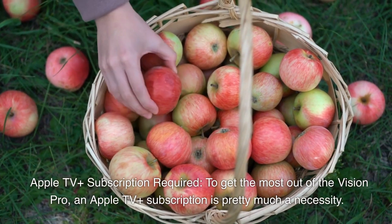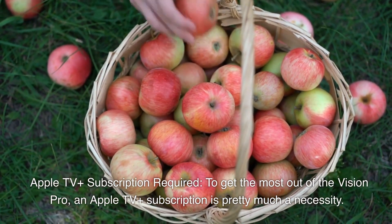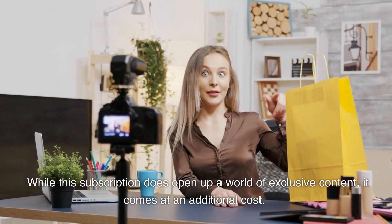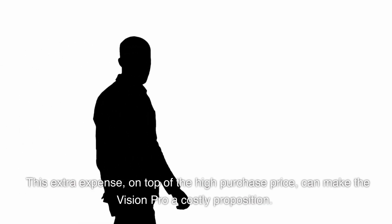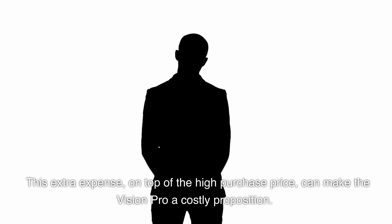Apple TV+ subscription required: to get the most out of the Vision Pro, an Apple TV+ subscription is pretty much a necessity. While this subscription does open up a world of exclusive content, it comes at an additional cost. This extra expense, on top of the high purchase price, can make the Vision Pro a costly proposition.